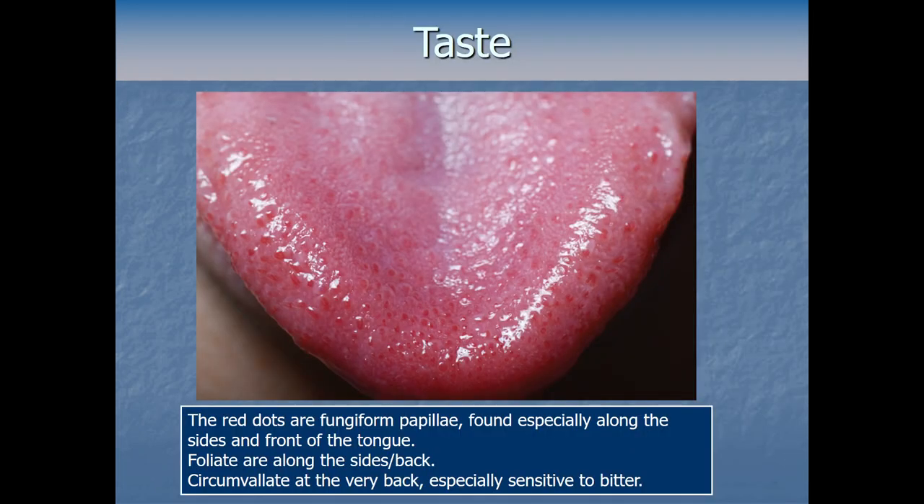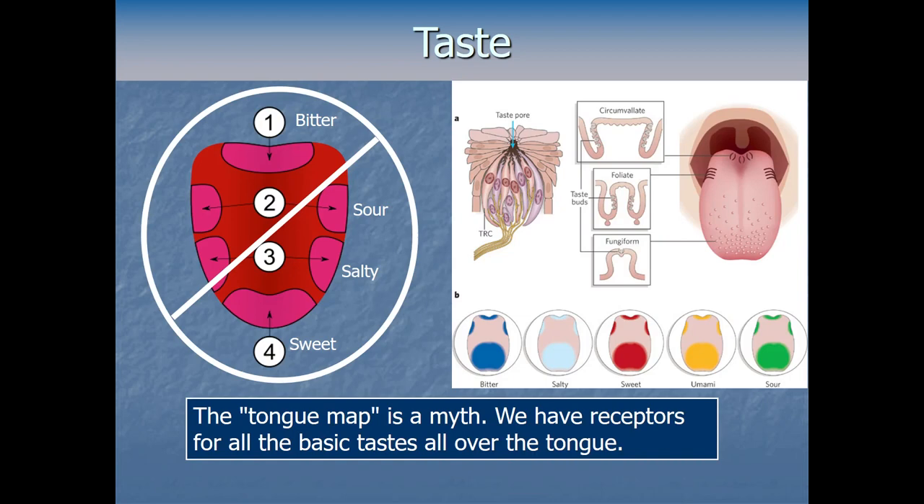If you look closely at someone's tongue you can see the papillae with the naked eye — the red dots at the front and sides are fungiform papillae; foliate papillae are more along the sides toward the back; circumvallate ones are at the very back and are especially sensitive to bitter. You may have seen a diagram called a tongue map claiming we can only taste sweetness at the front of the tongue or bitterness only at the back — that's actually a myth.